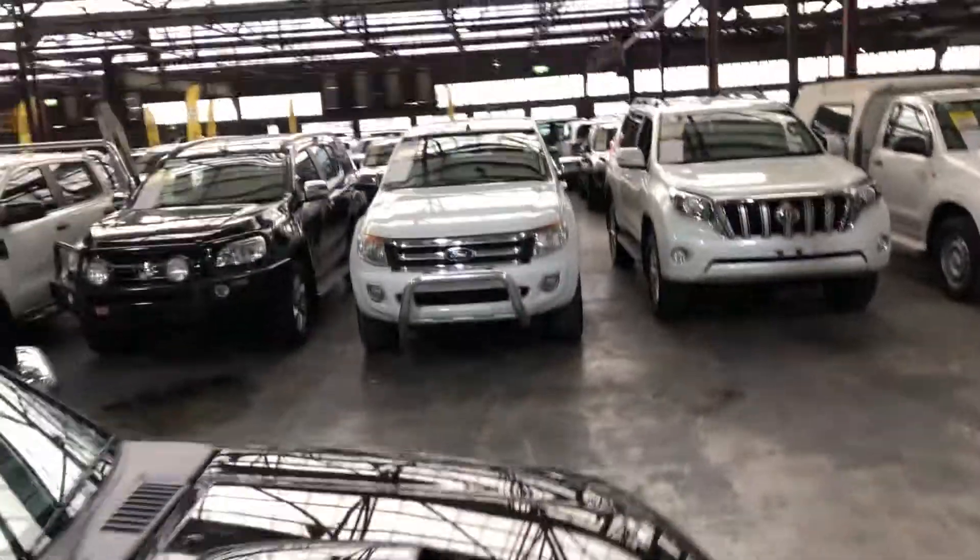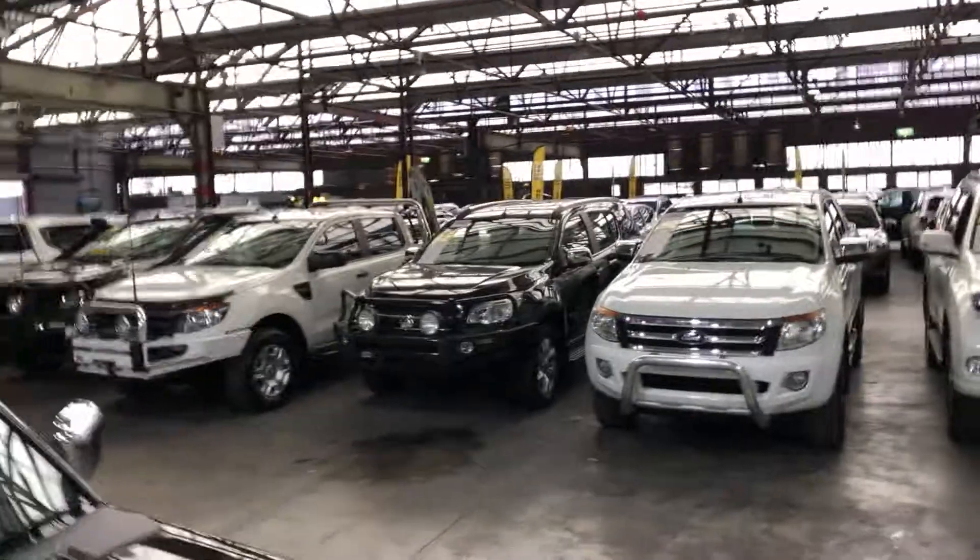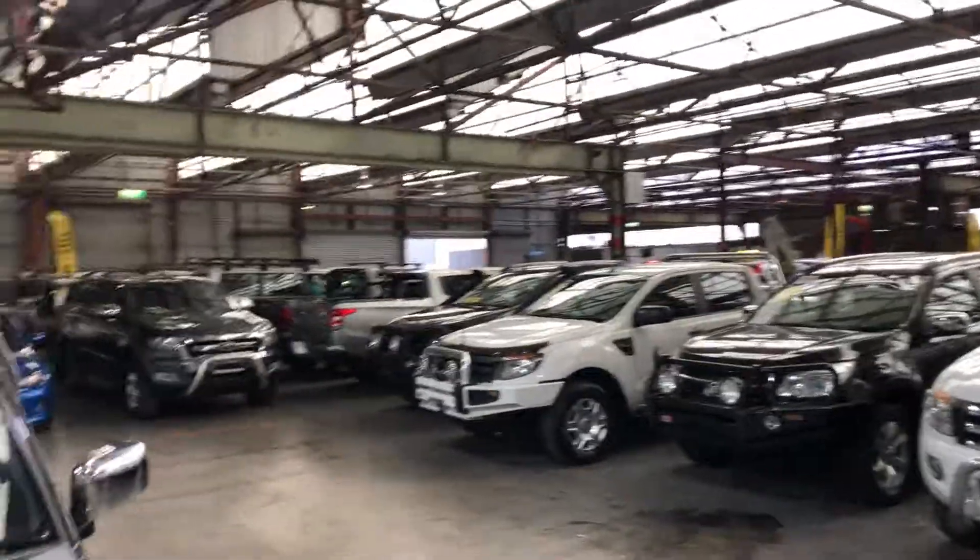Supercarts Warehouse is where you can buy direct and save. We have over 300 vehicles all under cover and another 2,000 vehicles Australia wide. Hope to see you soon.